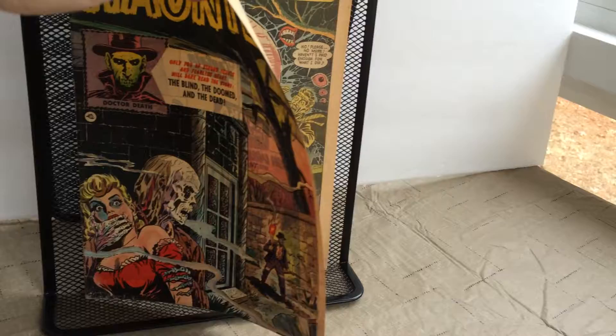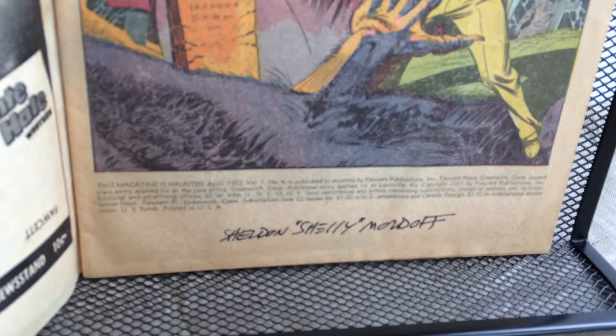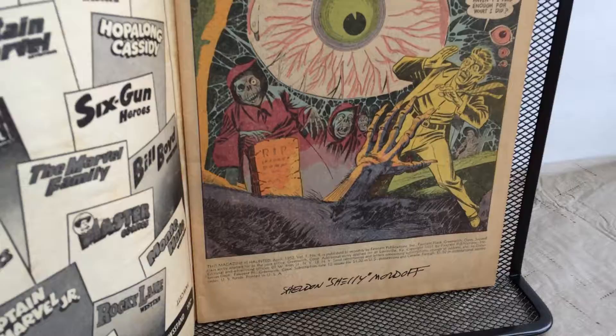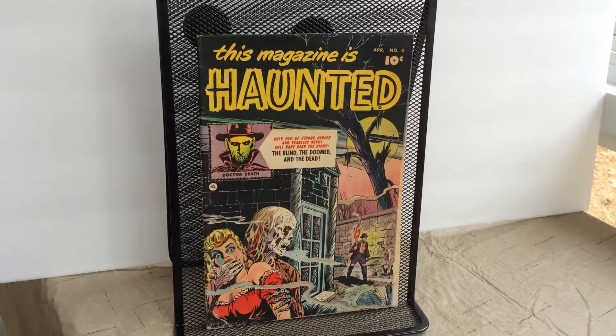Here on the first page, at the bottom, Sheldon 'Shelley' Moldoff signed the inside cover of this book. Just an amazing piece. Eventually I want to send this off to have his signature verified. What a nice surprise though — really cool.